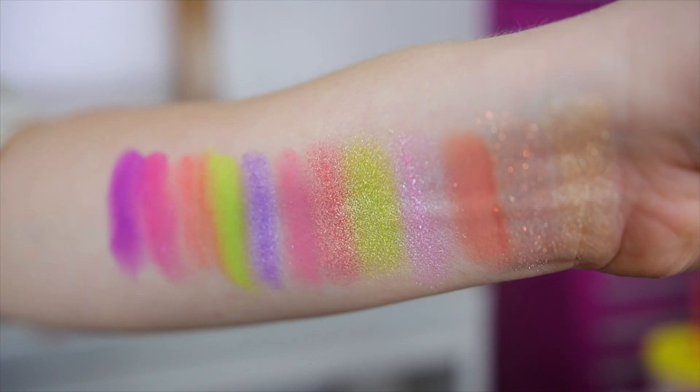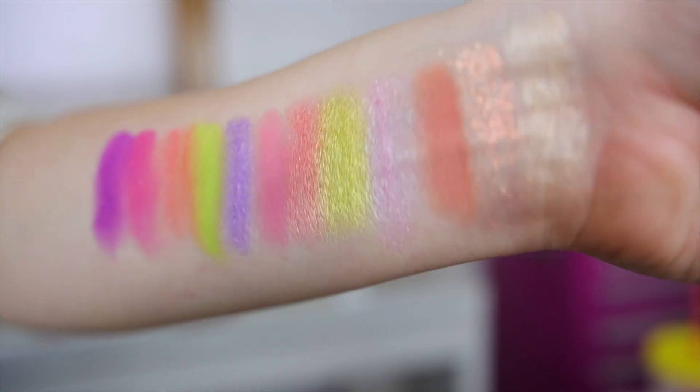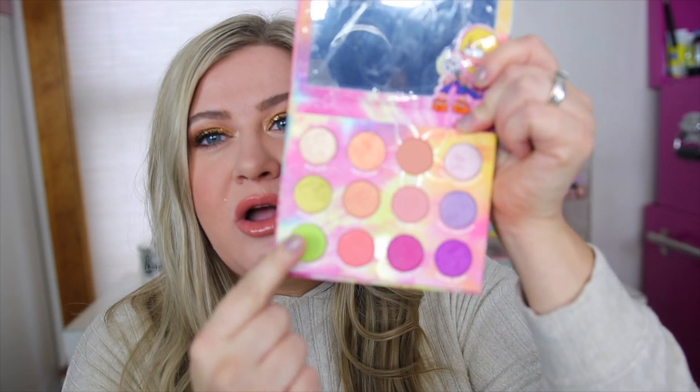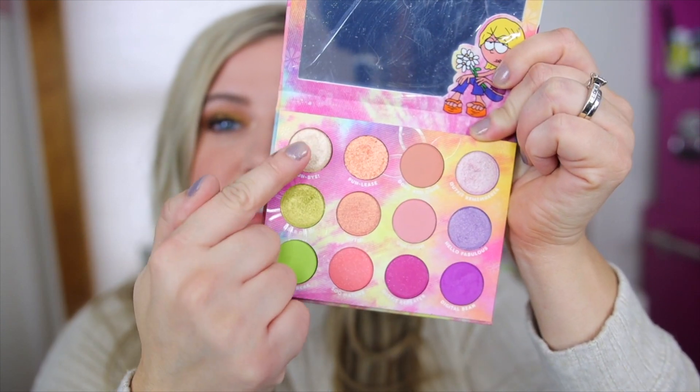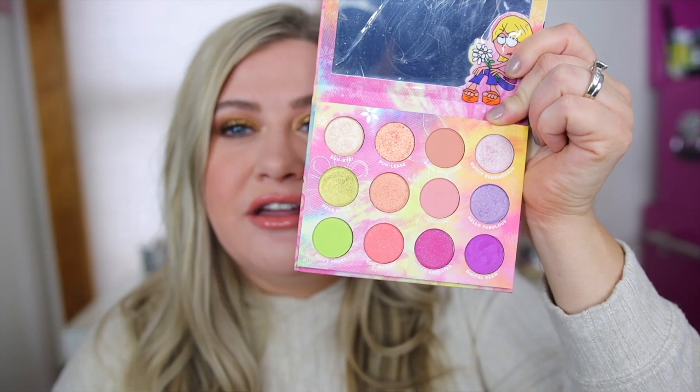Now is this a palette I reach for a lot? Not a ton because it is very colorful, but you can still do some easy looks with it going row by row. I love when ColourPop does this — it makes it easy to come up with looks. It's definitely something I want to use more, but if you're in the mood for something really fun and colorful, this is a great one. My favorite launch from them this year.